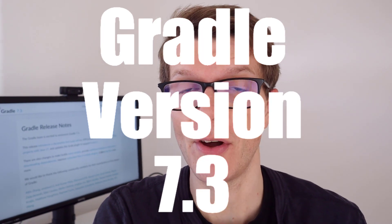Hi friends, this is going to be a very quick update on the new features that I think are important for Java developers like you and me in the newly released Gradle version 7.3.